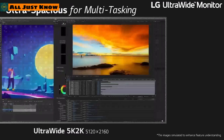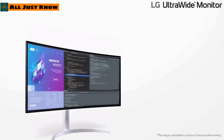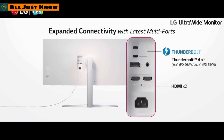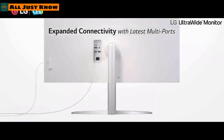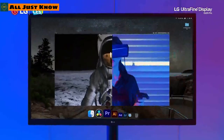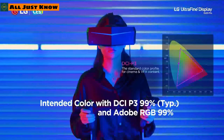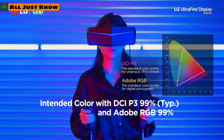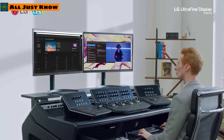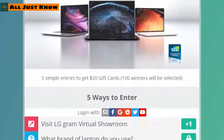LG has also introduced the 40WP95 ultra-wide monitor offering 5120x2160 ultra-wide resolution for ultimate productivity, along with Thunderbolt connectivity. Additionally, LG introduced the UltraFine 32UN950 monitor — their first OLED monitor — featuring 99% DCI-P3 color gamut, making it highly beneficial for visual and creative professionals.